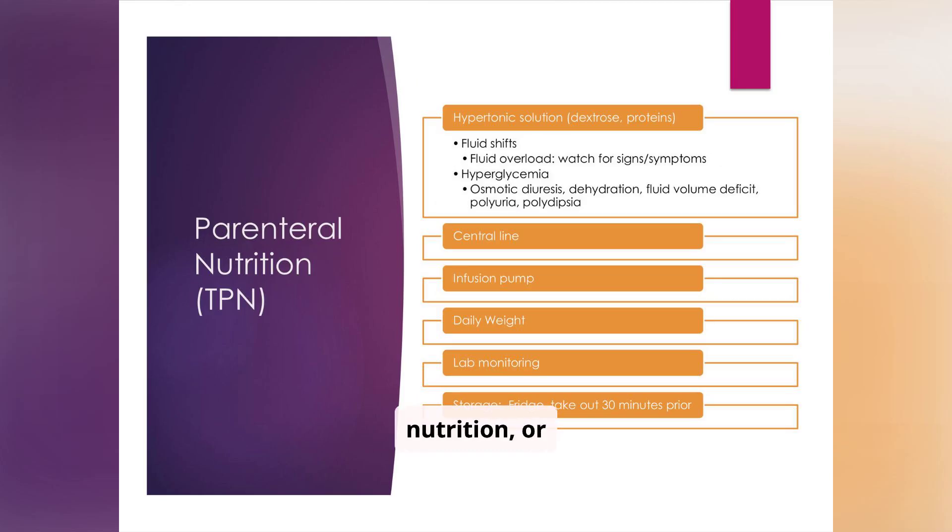Parenteral nutrition, or TPN, is a complex intervention that requires careful management. TPN solutions are hypertonic and contain high concentrations of dextrose and proteins. Potential complications include fluid shifts, fluid overload, hyperglycemia, and osmotic diuresis. TPN must be administered via a central line using an infusion pump. It's given to patients who can't eat — such as those recovering from bowel surgery, severe pancreatitis, or critical illness. Daily weight monitoring, regular lab monitoring including blood glucose checks, and proper storage are essential for patient safety.